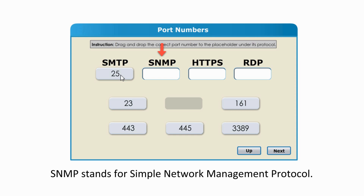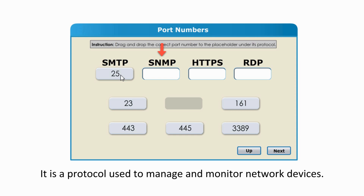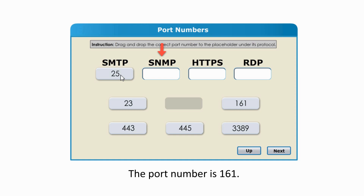SNMP stands for Simple Network Management Protocol. It is a protocol used to manage and monitor network devices. The port number is 161.